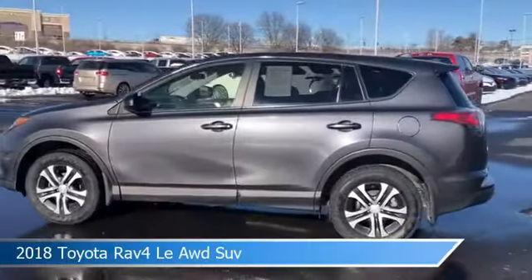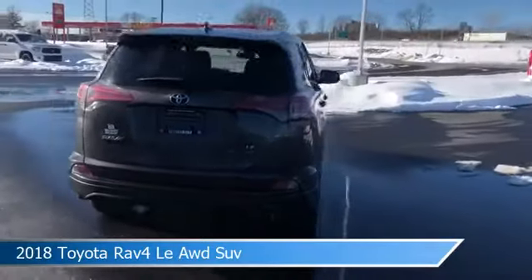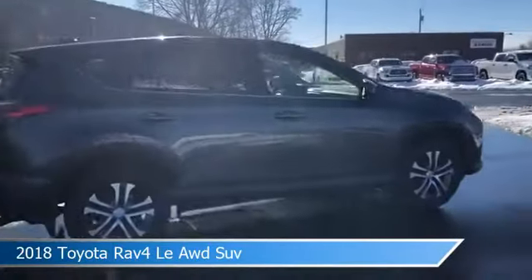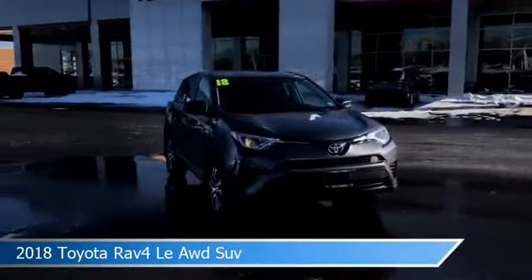Take a look at this 2018 Toyota RAV4 LE AWD. Equipped with an automatic transmission in magnetic gray metallic, this car comes with some great features including adaptive cruise control, brake assist, all-wheel drive, anti-lock brakes and more. Come in and check it out today.